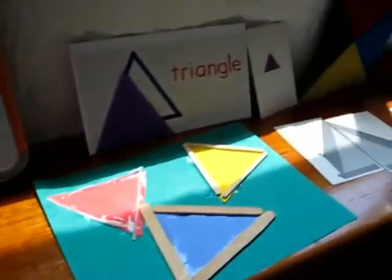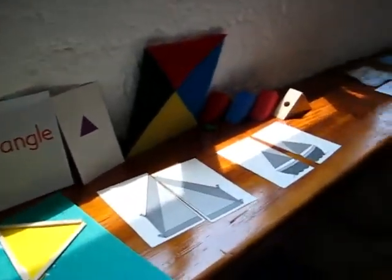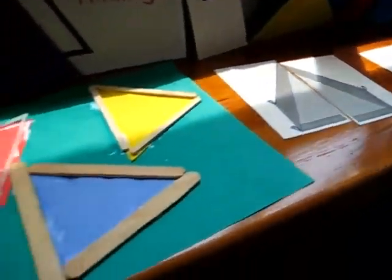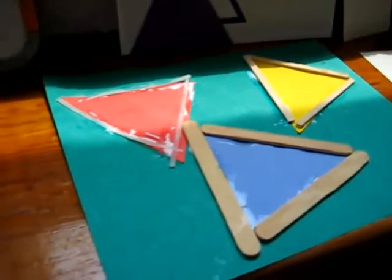We ran around our room and found everything that was triangles. We have little triangle puzzles here, and we made our own triangles with little sticks.